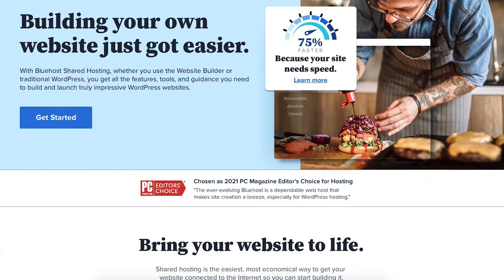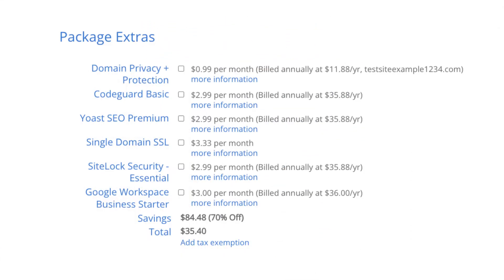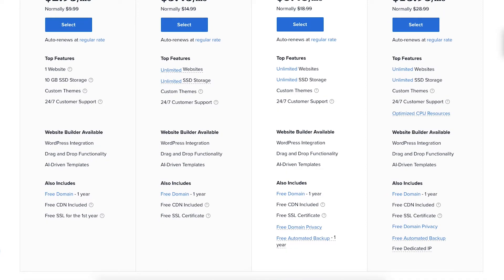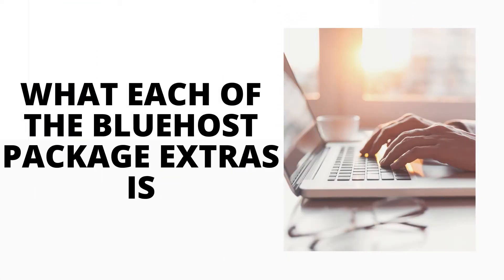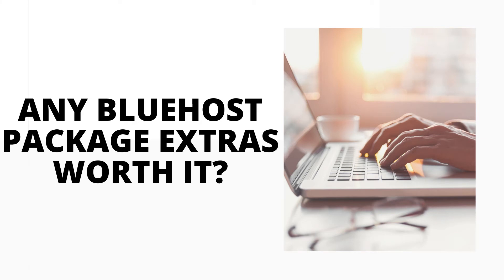In this video I'm going to be doing an updated Bluehost Package Extras video from my previous one, as Bluehost just changed some of the Package Extras offered at checkout when signing up with Bluehost hosting. By the end of this video you'll have a clear understanding of what each of the Bluehost Package Extras is, as well as whether or not you need any of them and if any are worth it based on your needs.